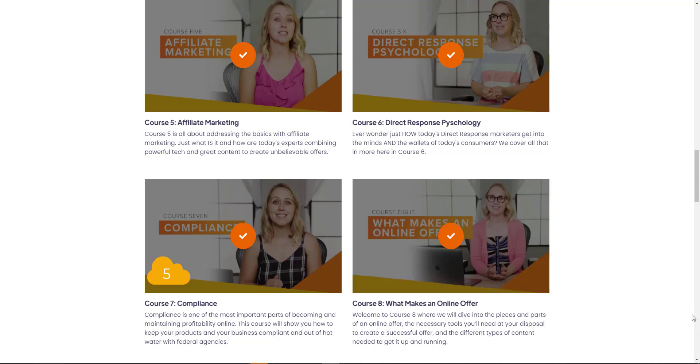Course number seven is about compliance — these are the regulations that will protect you and your customers. This is a five-minute video.